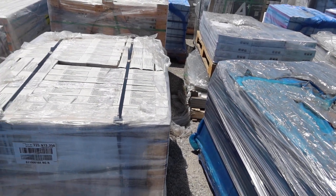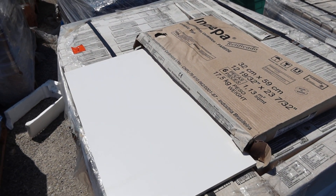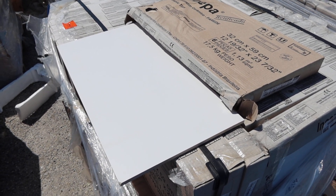Lot 124. This is a 12 by 24 white rectified tile. We're going to have 11 pallets at 576 square feet per pallet.